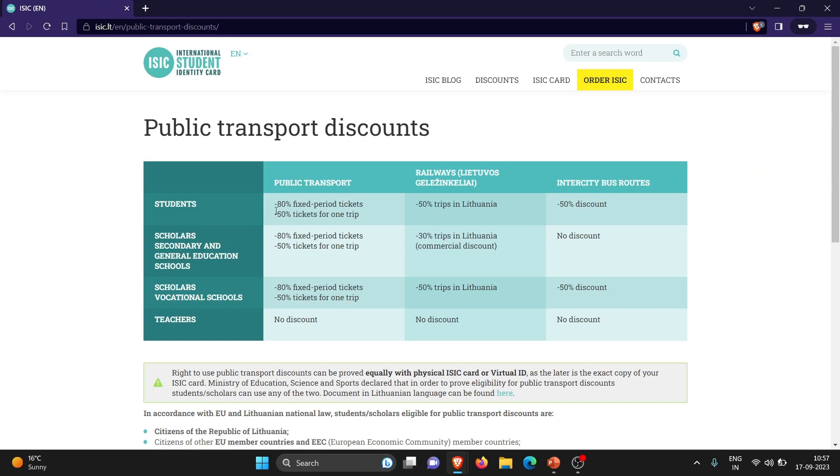Here you can see public transport — you will be getting 80% on fixed period tickets. Fixed period tickets means like a monthly pass; you buy a ticket for a whole month and you get an 80% discount. If you are getting a single bus ticket for one trip, you will be getting 50%. In railways, like if you are coming from Vilnius to Kaunas, the price is 8 euros, but if you show your student card you get 50% discount, so the price will be 4 euros. This is also for intercity bus routes — going from Vilnius to Kaunas by bus, you also get 50% discount.